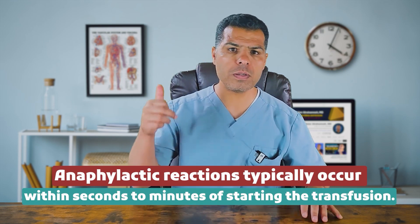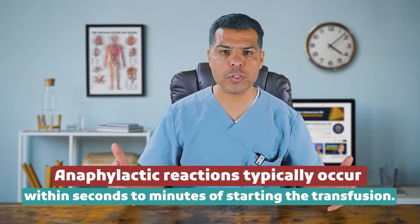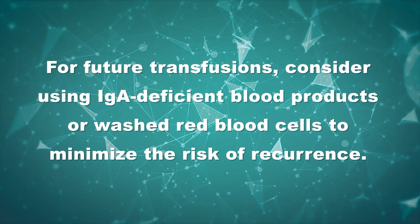Anaphylactic reactions typically occur within seconds to minutes of starting the transfusion, with rapid onset of shock, hypotension, angioedema, respiratory distress, and wheezing. Immediately stop the transfusion and administer epinephrine along with antihistamines and other supportive treatments. Evaluate these patients for IgA deficiency, as IgA-deficient individuals may have antibodies that trigger severe reactions. For future transfusions, consider using IgA-deficient blood products or washed red blood cells. Premedication with antihistamines and corticosteroids may also be considered, though effectiveness varies. TRALI — transfusion-related acute lung injury — may occur due to donor antibodies reacting with the recipient's leukocytes, causing inflammation and capillary leak in the lungs. It is more likely with plasma-containing products such as FFP, platelets, and cryoprecipitate.